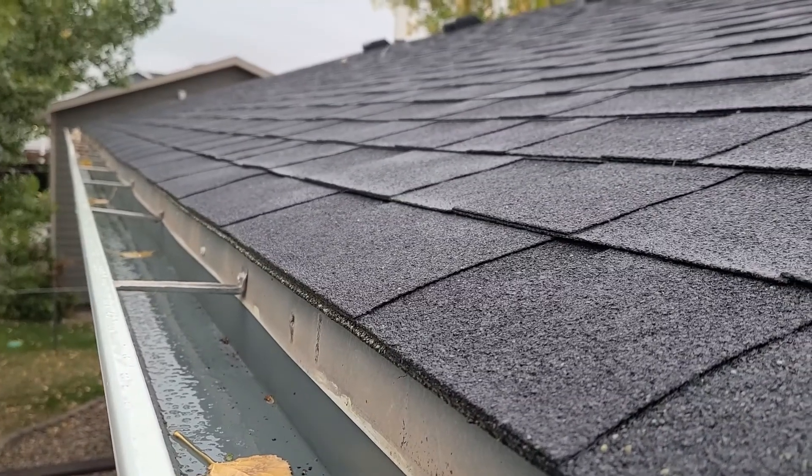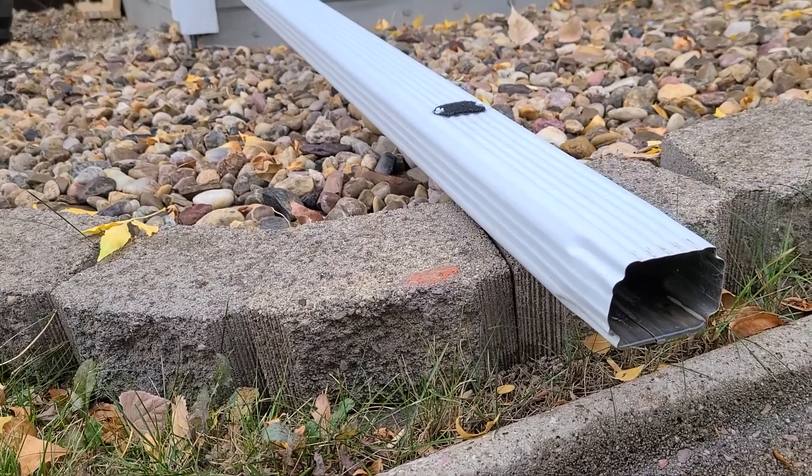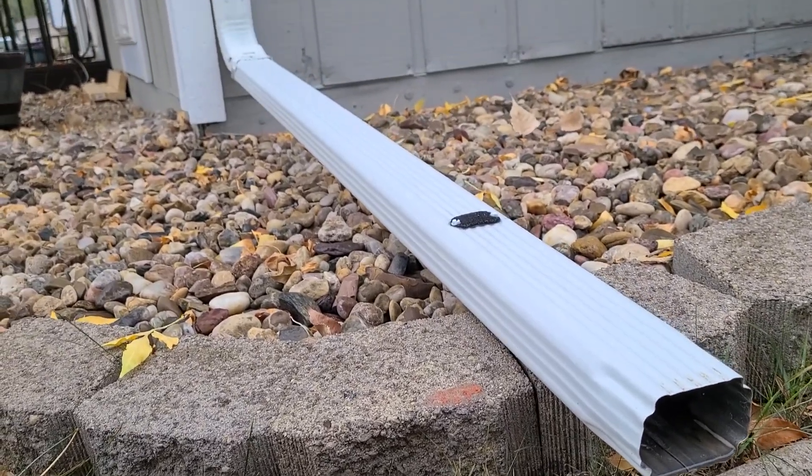The next thing you want to do is make sure that you clean out your gutters. As the leaves and little branches fall and collect in the gutters, you want to make sure you get all that cleaned out, so when the snow comes and then melts, there's plenty of room for the water to do its thing down the gutter and out the downspout.